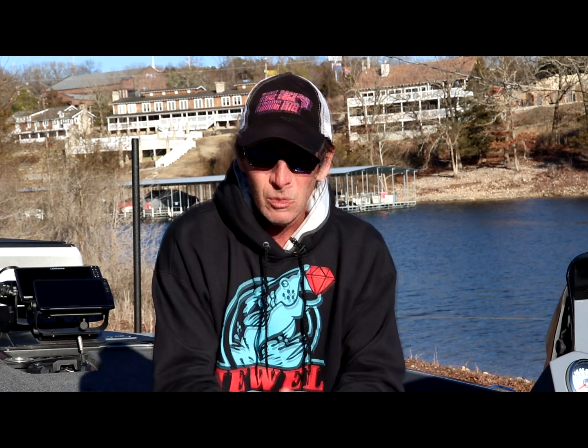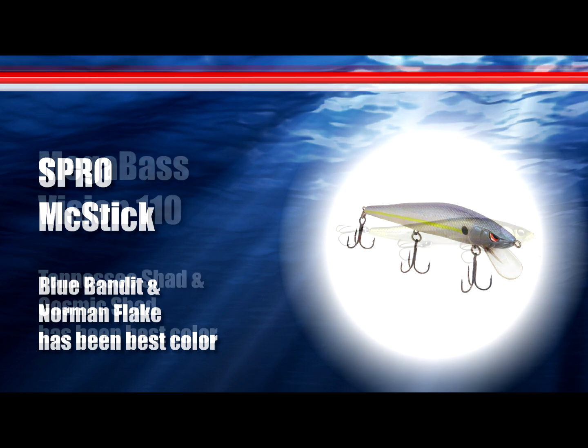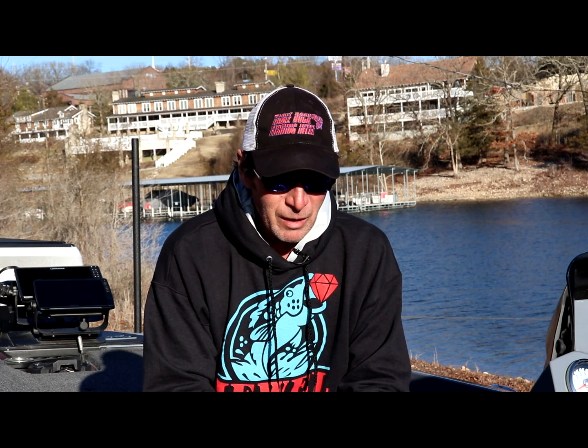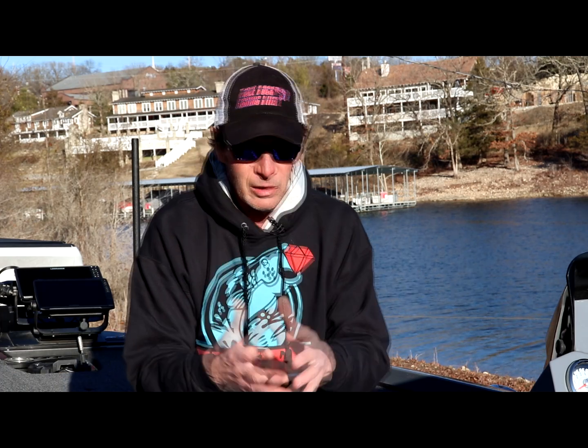The jerkbait bite is working up there as well — caught a few on a jerkbait when I was up there last Friday. Most of them again on main lake or maybe the first third of the bigger creeks — steeper banks, rocky banks with isolated trees. Big Creek is a great example: there are banks right at the mouth that are perfect except they've got a ton of trees, and it's hard to get bit when you've got that many. If you've got one or two trees scattered down a bank you get bit a lot better. I always get bit better where I've got four trees in a hundred-yard stretch versus a whole forest of trees.